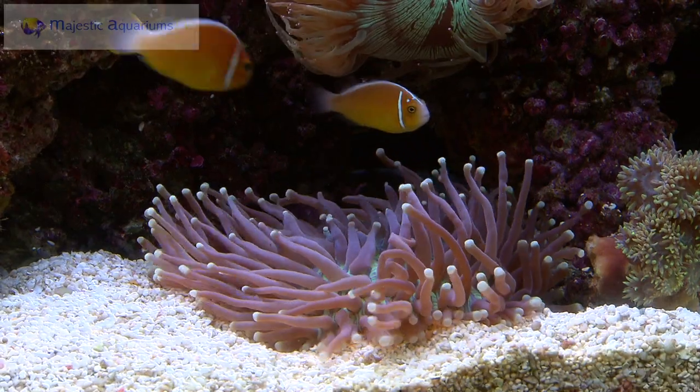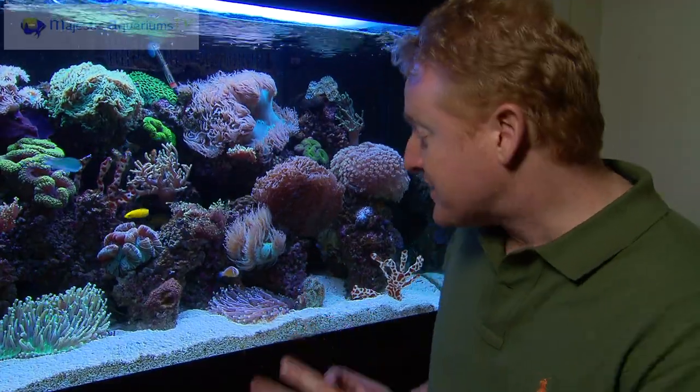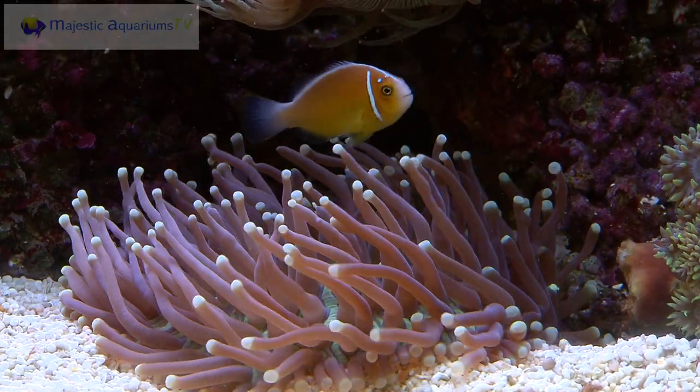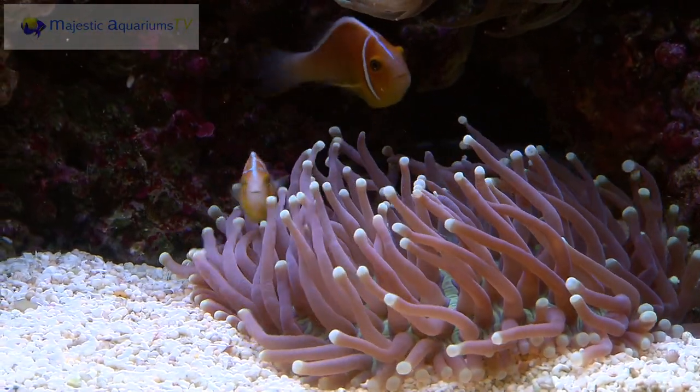Now that's simulating what they do in the wild. They'd be living within the tentacles of an anemone for protection, but this actually isn't an anemone, it's a fungia, but the clownfish are carrying on just as if it was. It's amazing watching them play within the tentacles and really making it their home.